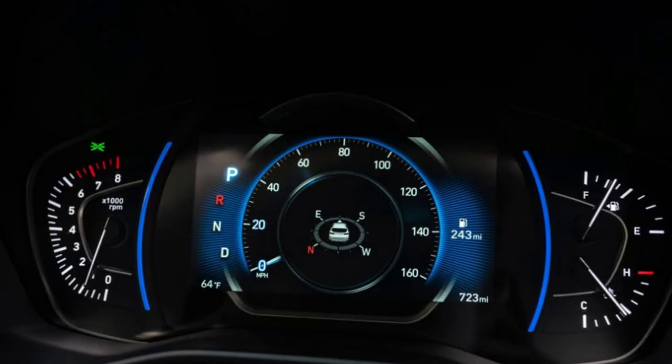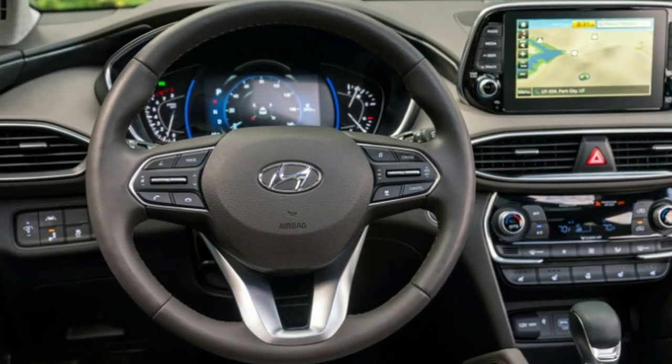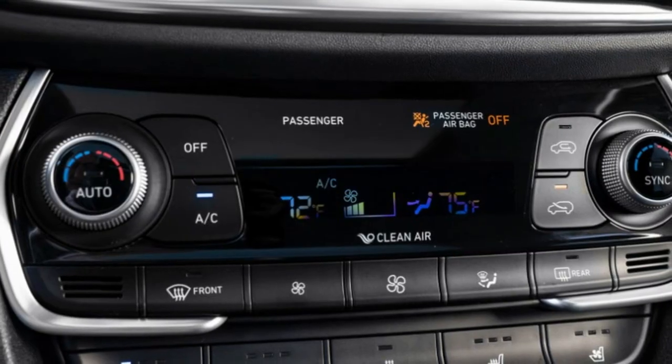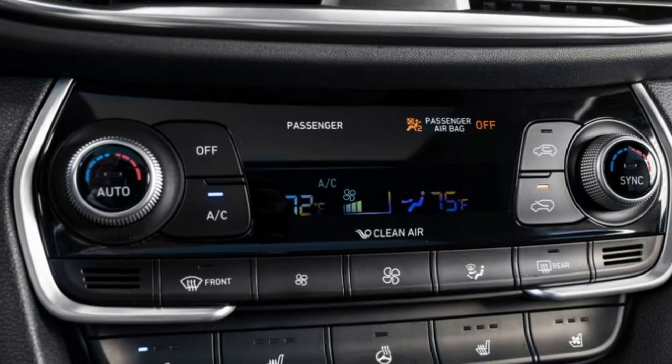Given how much time and attention Hyundai paid to getting the rest of the cabin right — after all, Hyundai noted that the pattern of their door-mounted speakers is based on the orthographic projections of mountains — that cheap plastic looks out of place and seems an odd oversight.